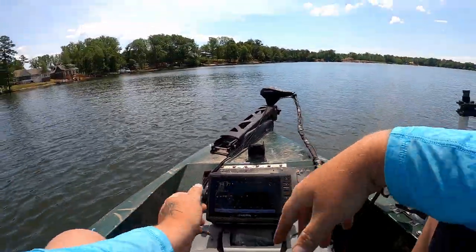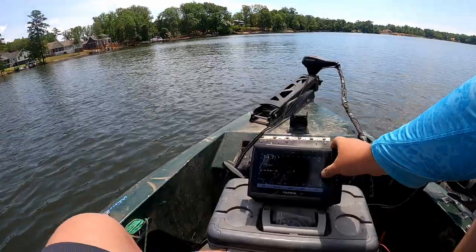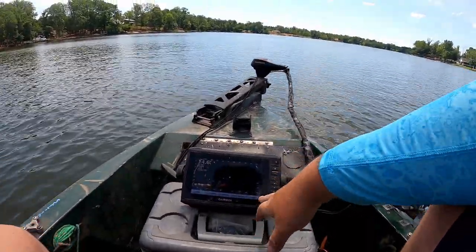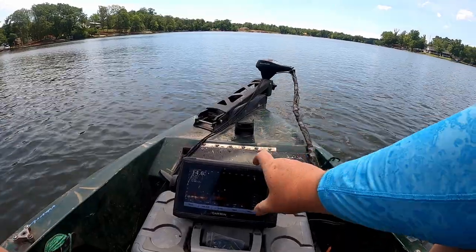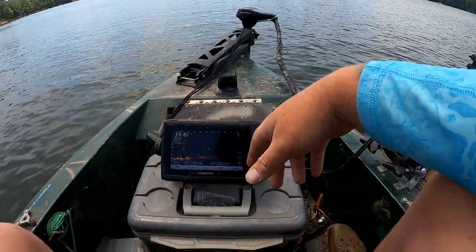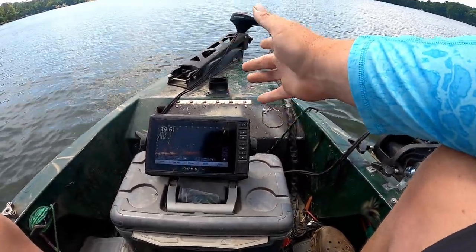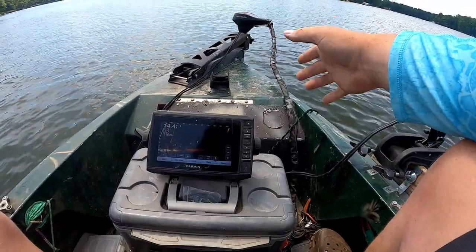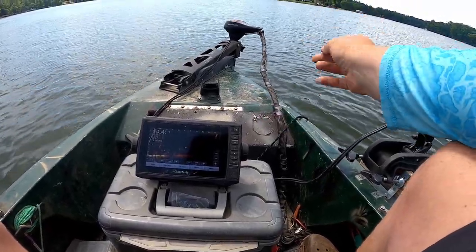The first thing you want to do — we're at 14 feet right now — I almost always keep my depth at 20 feet. You can throw it on auto; auto works okay if you're scanning a lot, but I know what the fish look like at 20, so whatever you're used to.